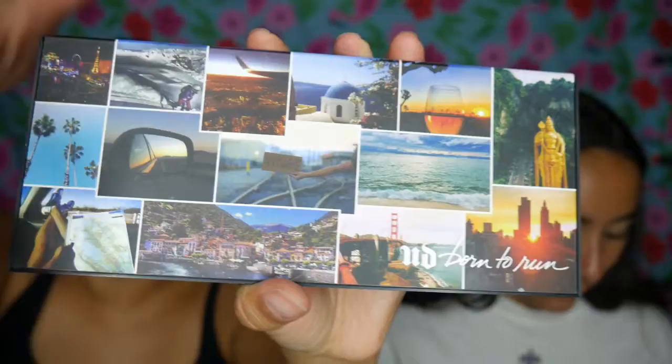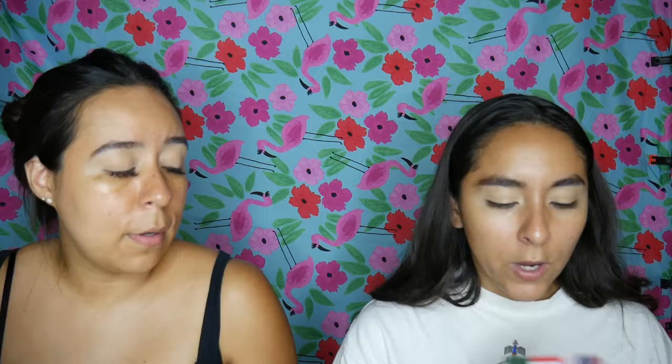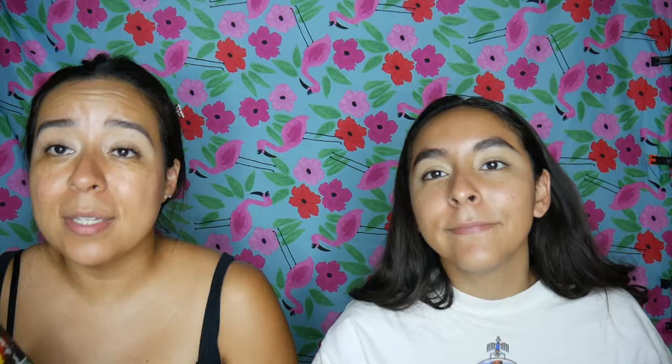For eyeshadow, we have dupes! For the Urban Decay Born to Run palette — these are very beautiful shadows — the dupe is the C-Color Around the World palette, which can be found on Amazon. It's pretty much the same palette for more than half the price. We're going to show you that you can create the same look for less.